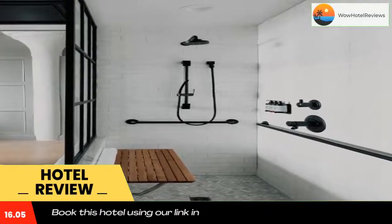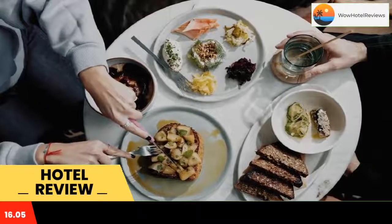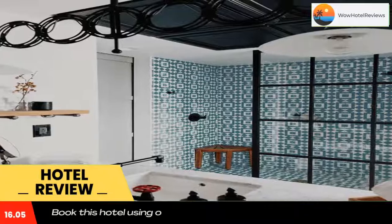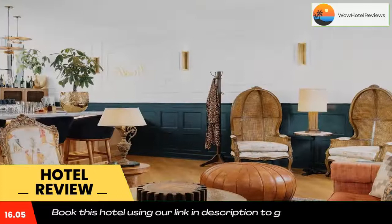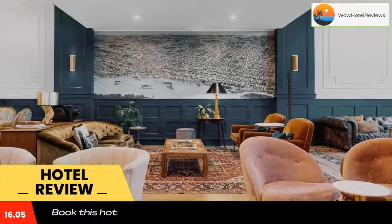Arrive Memphis, located in Memphis, is a 10-minute walk from Orpheum Theater. It provides accommodations with a restaurant, private parking, and a bar. Among the facilities are a 24-hour front desk and luggage storage space, along with free Wi-Fi throughout the property. The property is 1.2 miles from the Fire Museum of Memphis and 1.4 miles from Brown Park.